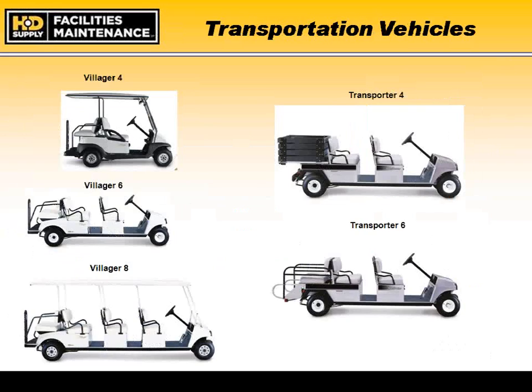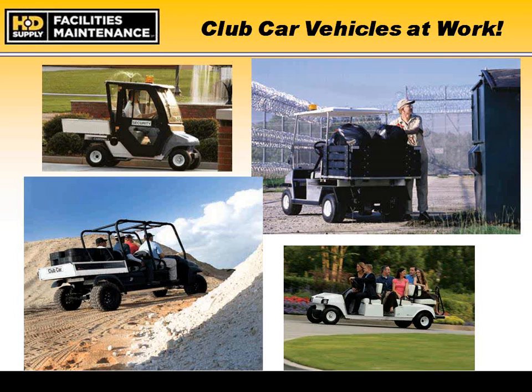Moving to transportation vehicles — the people-moving side of the business. The key question is how many people you want to move in one trip, from a simple two-seater, which is by far the most prevalent, up to an eight-seater, the Villager 8. All are available in either gas or electric powertrains. Some transporter configurations feature a hard aluminum-sided, more industrial-looking vehicle that can also incorporate cargo areas on the back.